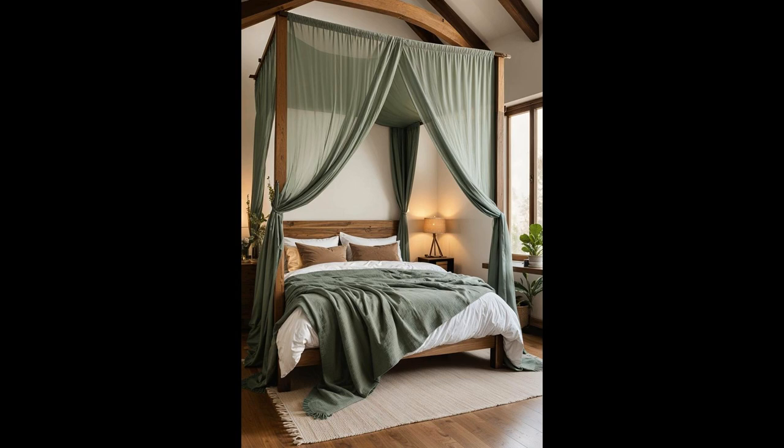Imagine nestling under a boho-chic sage-green canopy, a touch of serenity draped over a rustic wooden bed frame. This combo whispers a blend of relaxation and style, transforming your sleeping space into a cozy retreat. A sage-green canopy isn't just pleasing to the eyes — it also invites a calming ambiance, perfect for unwinding after a long day. Pairing this with a rustic wooden bed frame adds an earthy charm that grounds the room's aesthetics. This duo stands out for its simplicity, yet speaks volumes in creating a personalized haven.